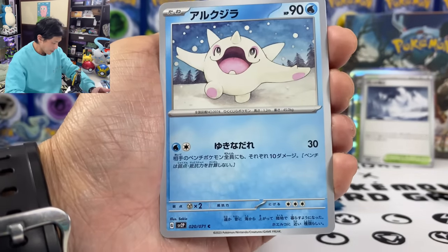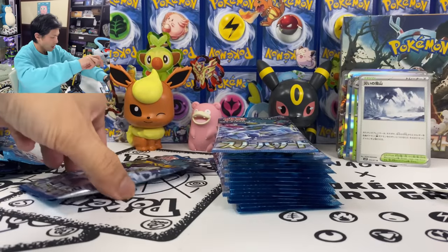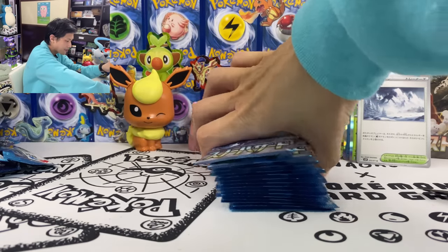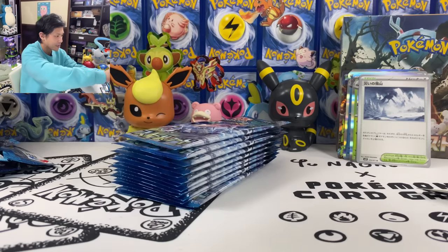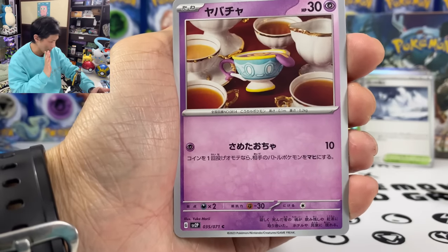We got Dunsparce, Cufant, and Honchkrow. We're halfway there and I haven't seen a secret rare yet. Please just give me one SAR.